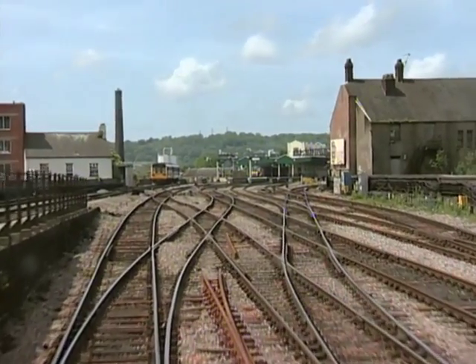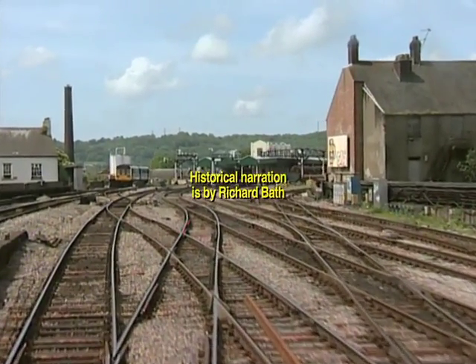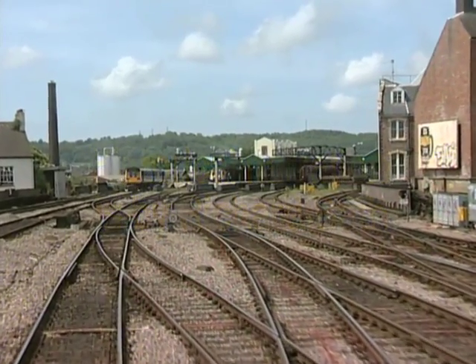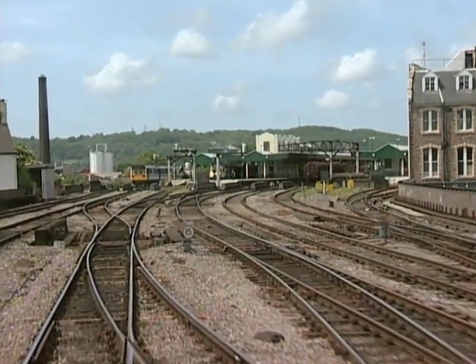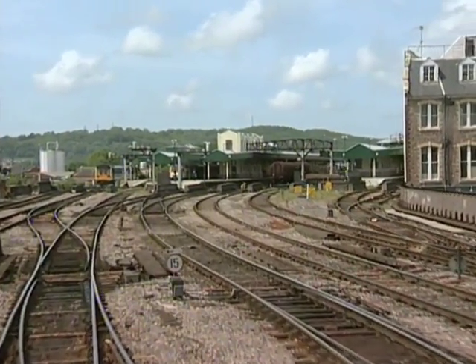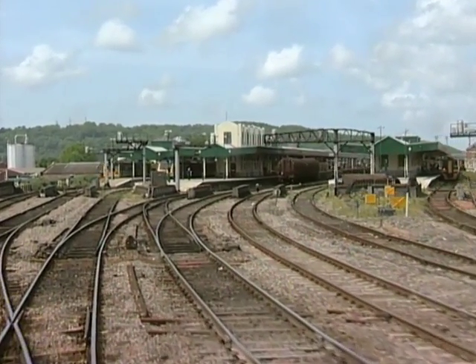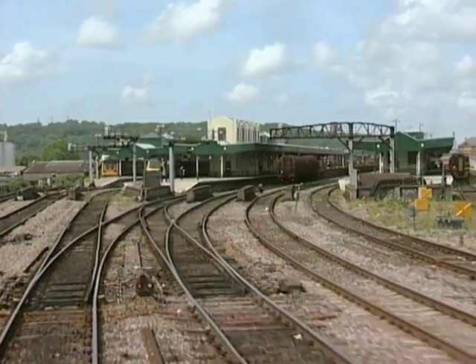And so we arrive at Cardiff's central station with its six platforms. Cardiff is Europe's youngest capital city, having only been proclaimed capital of Wales in 1955. Situated on the Bristol Channel at the mouth of the River Taff, Cardiff's importance grew as a result of the Industrial Revolution and the demand for coal.